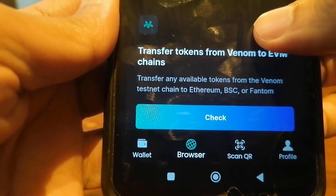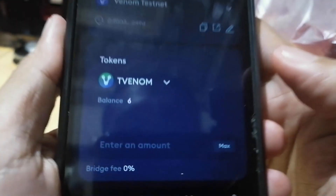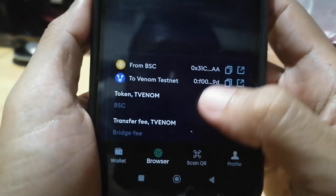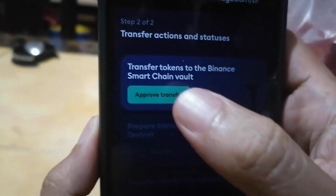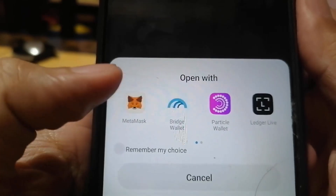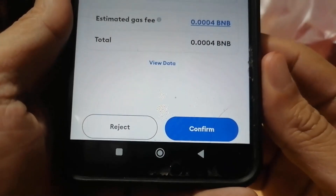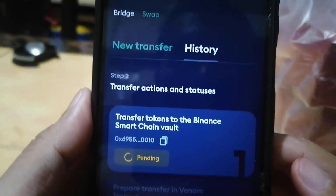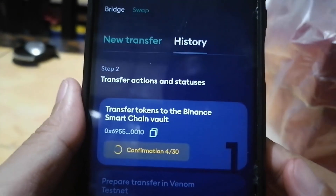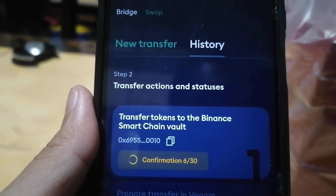Let's go back to the task and click check to verify. Now it's time to do the opposite — from Binance Smart Chain back to the Venom Testnet. I'm going to do the max of TVENOM from BSC back to the Venom Testnet. First we need to approve the transfer, acknowledge everything, open MetaMask, and confirm the estimated gas fee. The confirmation is now updated — it needs 30 confirmations before we proceed to the next phase of bridging from Binance Smart Chain back to the Venom Testnet.